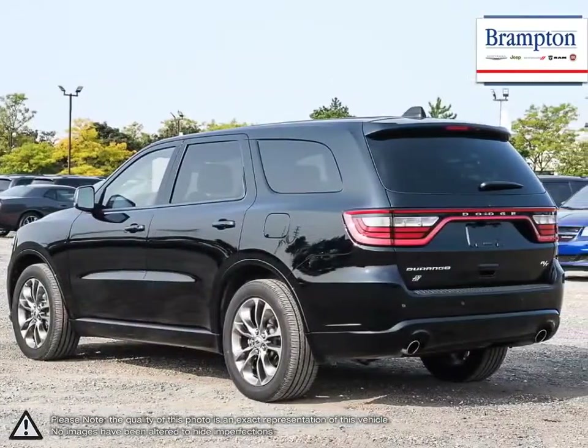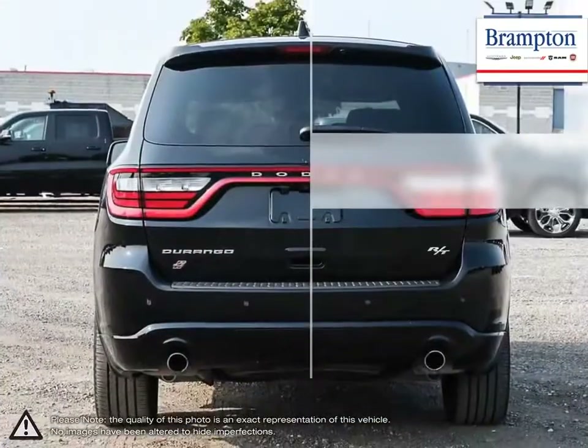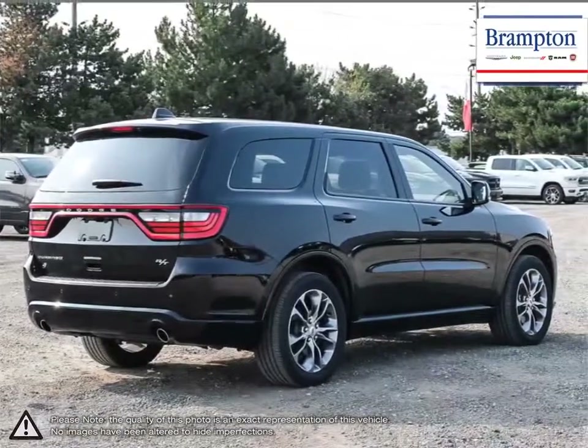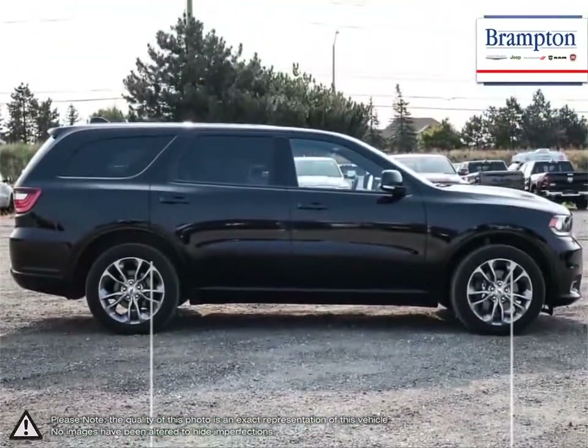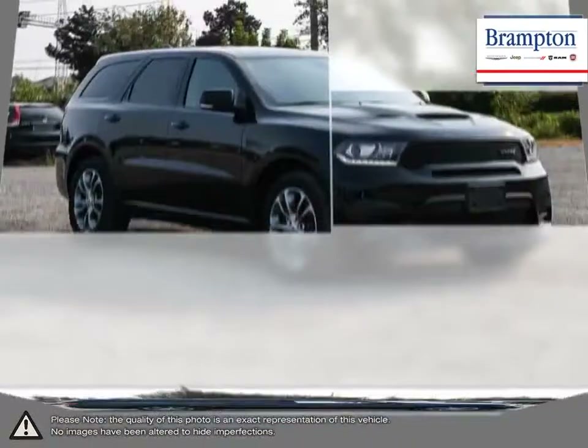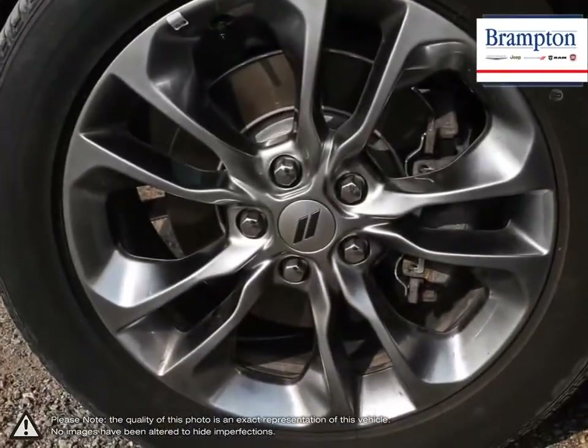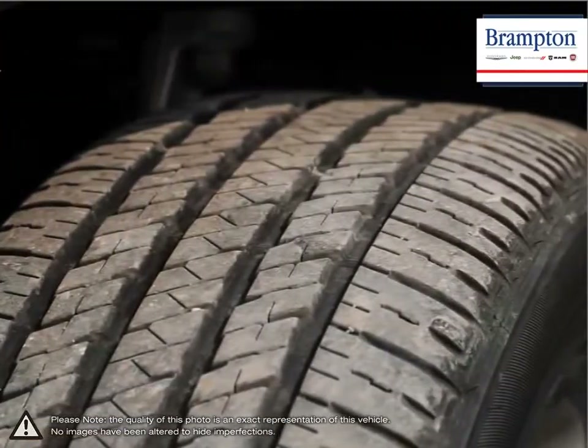With its three rows of seating and roomy layout, the Durango offers an interior experience you would expect from a luxury SUV, but for less. Its versatility and fuel economy is also hard to compete with. Being able to fit seven passengers comfortably, leaving room for cargo space and still be able to offer serious towing capacity says a lot.